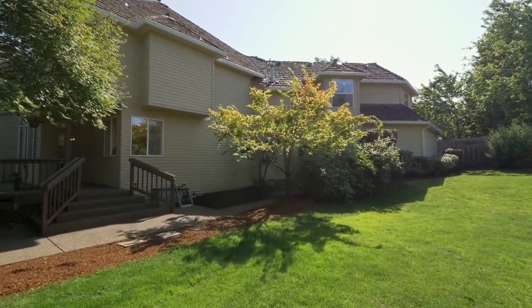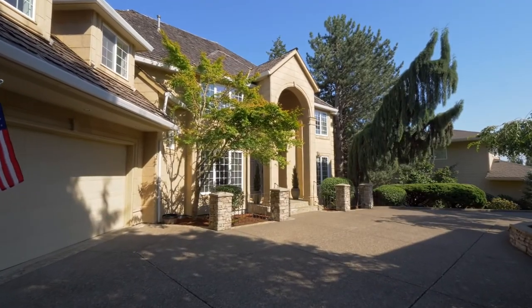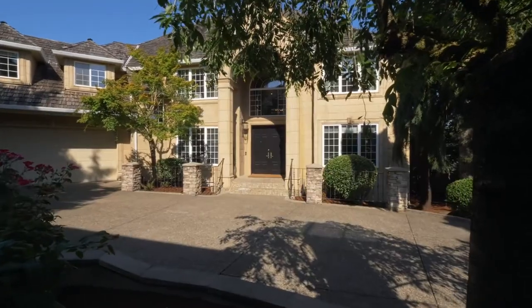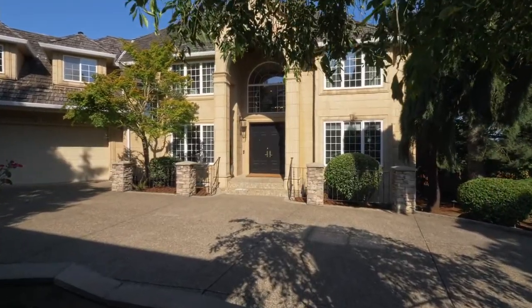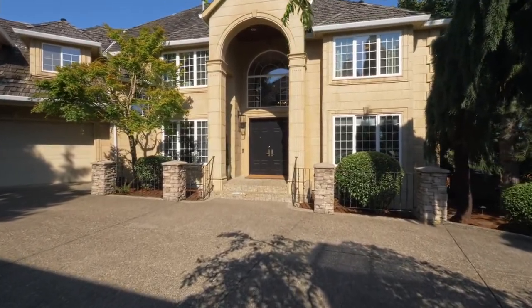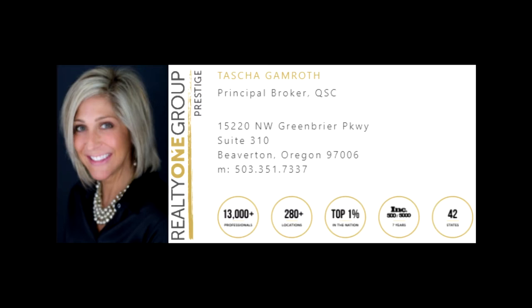The triple oversized garage with no steps has main level access. A rare opportunity in a fantastic Westland location — it's all here ready for you in Vista Ridge Estates. For more information, please contact Tasha Gamroth with Realty One Group Prestige at 503-351-7337.